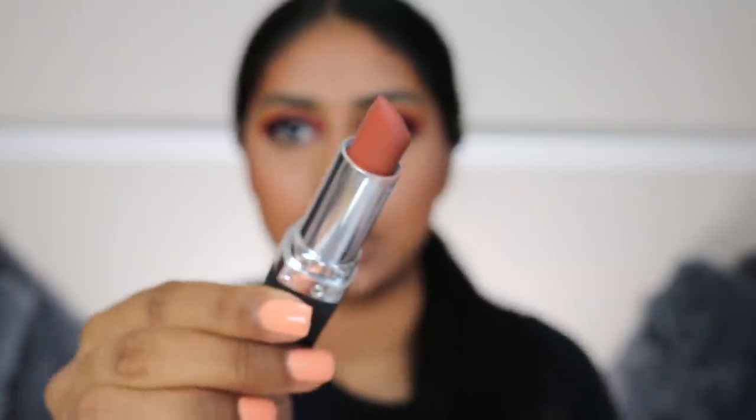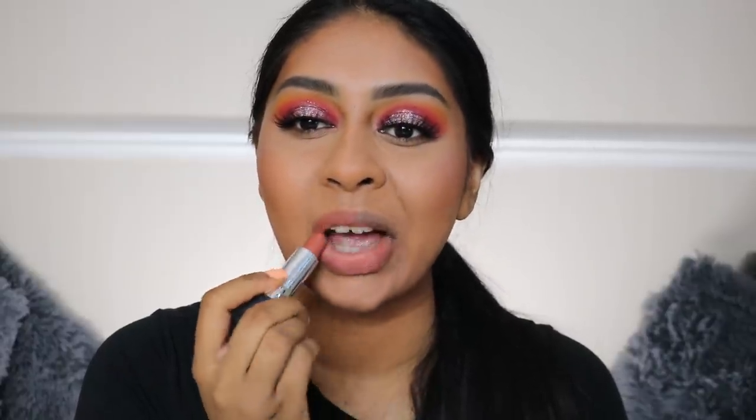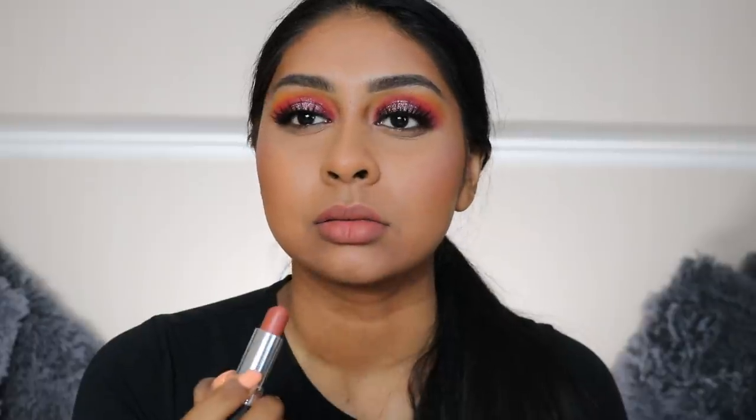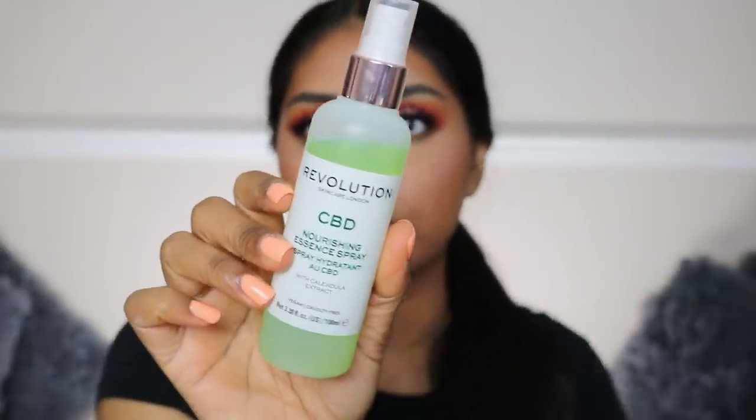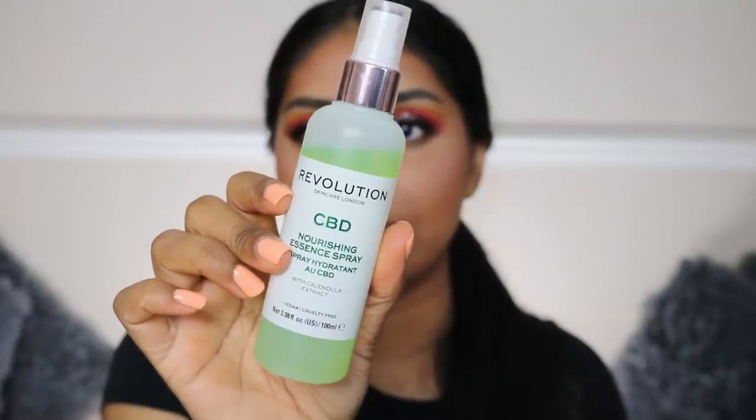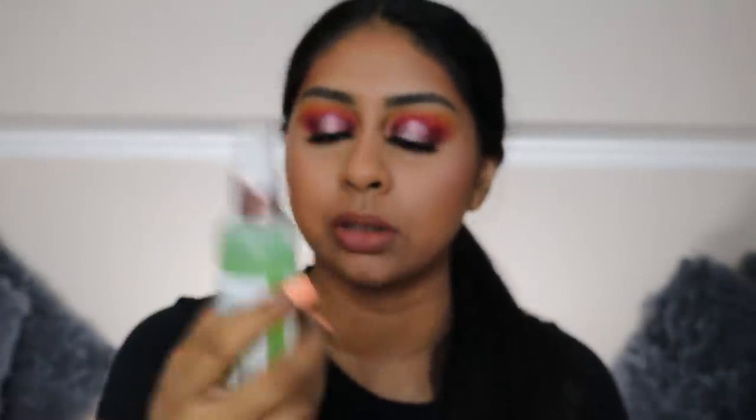For my lips I'm going to use my ABe Von Matte Lipstick in Mocha. I'm also going to use some of my Revolution Skincare Essence Spray - this is the nourishing one.